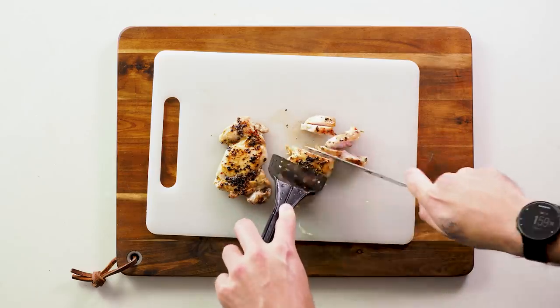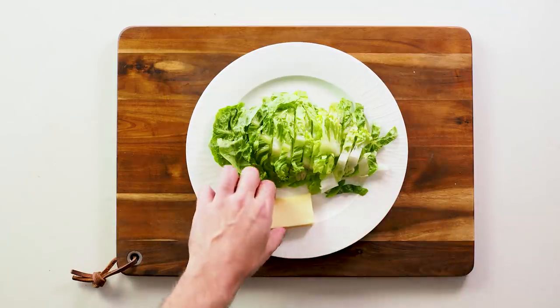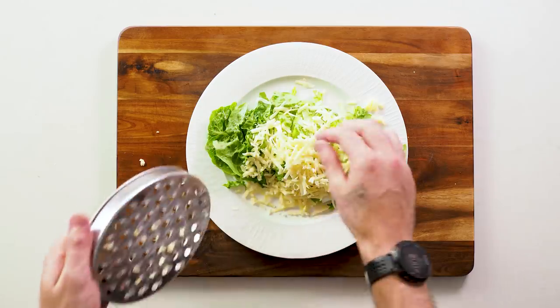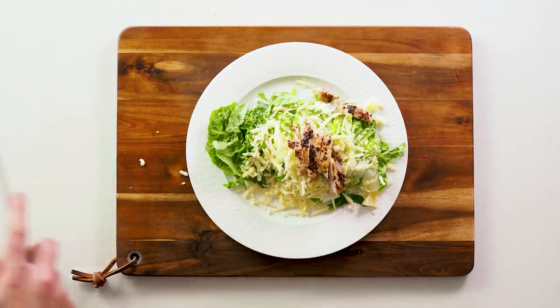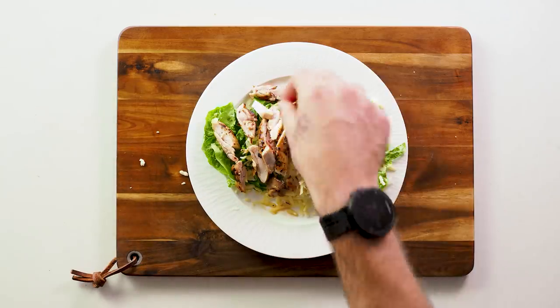Slice the cooked chicken — you could even use rotisserie chicken, what we call barbecue chook here in Australia. Grate the cheese over the plate, add the chicken and you've got yourself a super easy keto-friendly meal. Dress it up however you like and enjoy your simple keto meal.